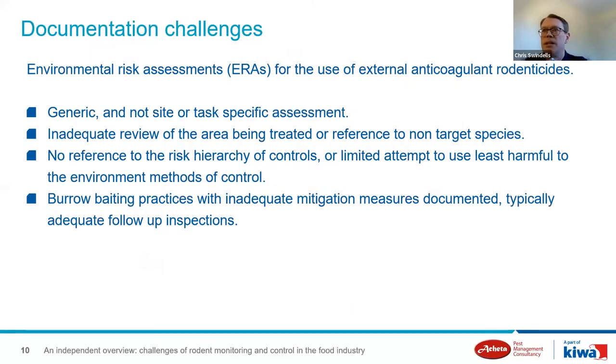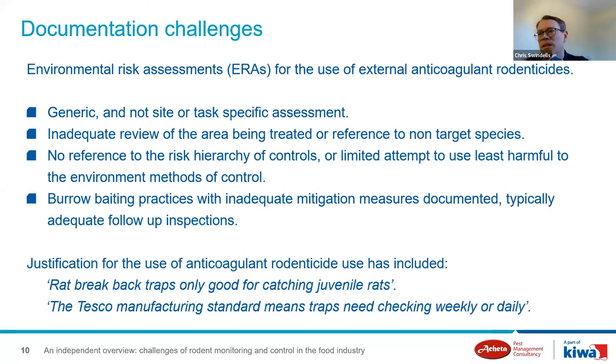One issue providing a challenge is provision of a suitable environmental risk assessment. Despite being a requirement for many years, it's not always evident that an appropriate assessment has been done. Although there's a free template available on the CRRU website that would help meet what is generally considered acceptable, many choose to go their own way, and often the assessment can be a bit generic or not site-specific. We've come across some strange justifications for the use of anticoagulant rodenticides on food manufacturing sites.